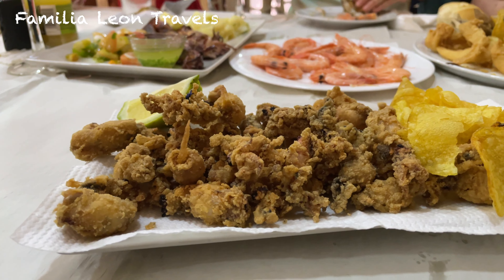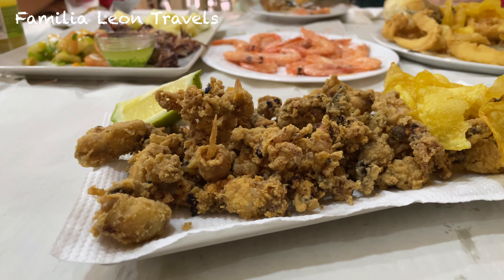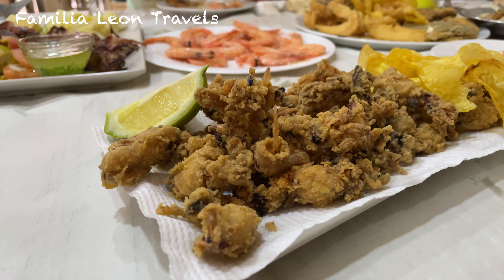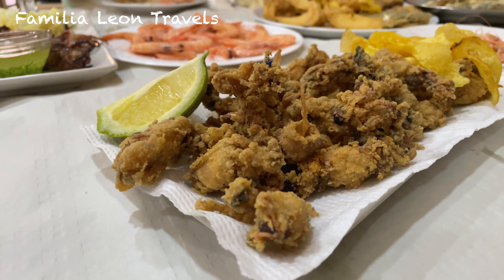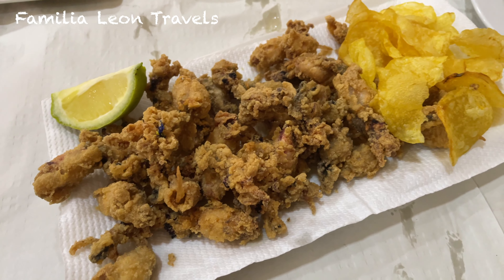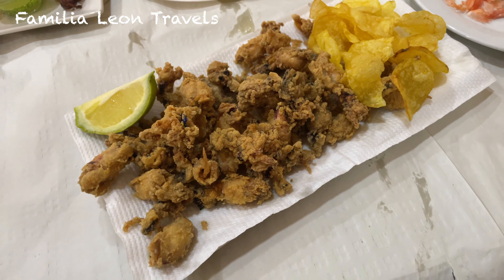One of my favorites is puntillitas — one of the most typical Andalusian tapas, but appreciated most especially in Cadiz and Huelva. Puntillitas are made from baby squid. They are very small, which is why the best way is to coat them in flour, fry them, and usually serve with fresh lemon.